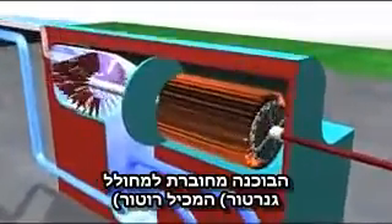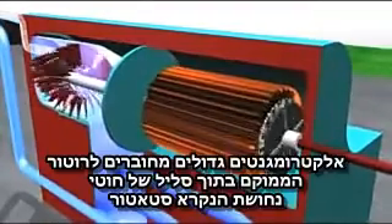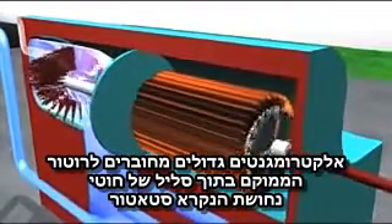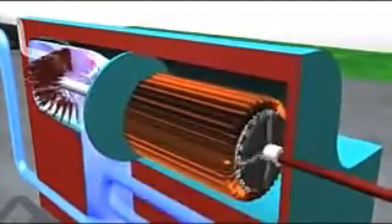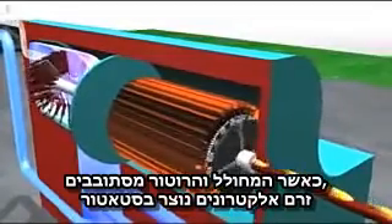The turbine is connected to a generator that contains a rotor. Large electromagnets are attached to the rotor, which is located within coils of copper wire called the stator. As the generator rotor spins, a flow of electrons is created in the stator.